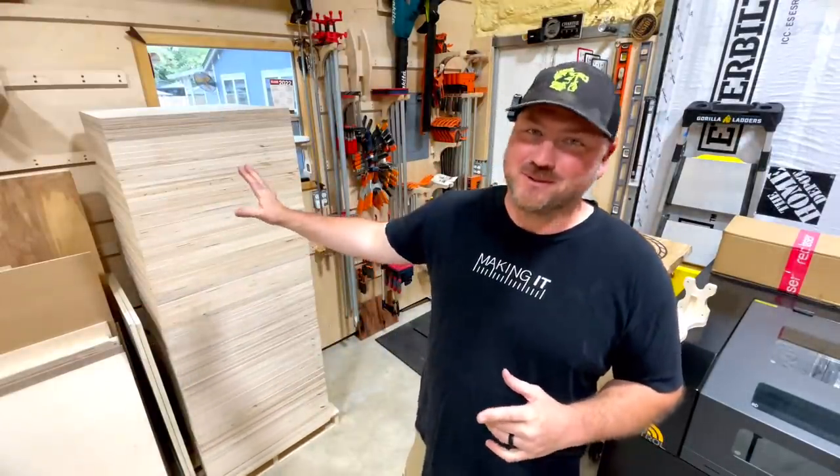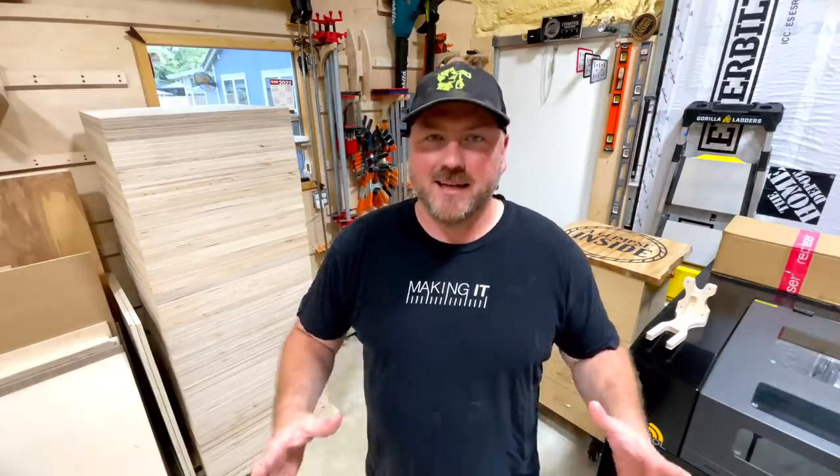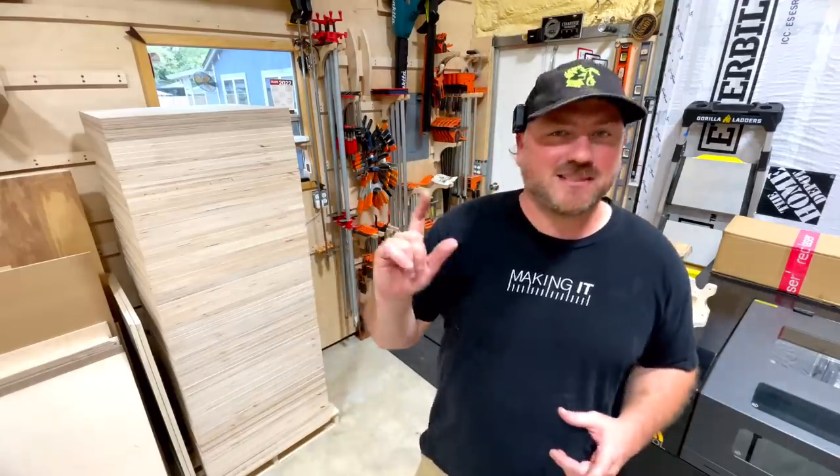Hey guys, welcome back to the channel. My name is Chris and this is all of the Baltic birch I have left. I started a Baltic birch plywood business that I run from the CNC here in the shop and it's been pretty awesome, to say the least. But I'm going to show you the challenges I face when the material I've been using is just not readily available anymore.